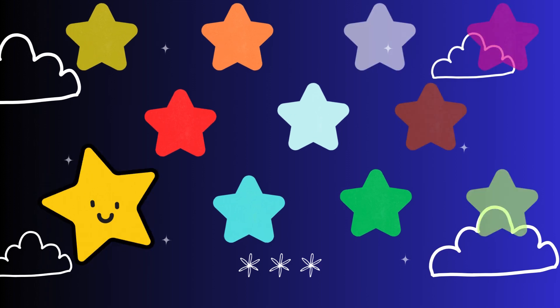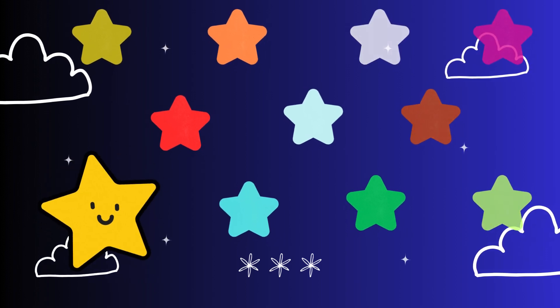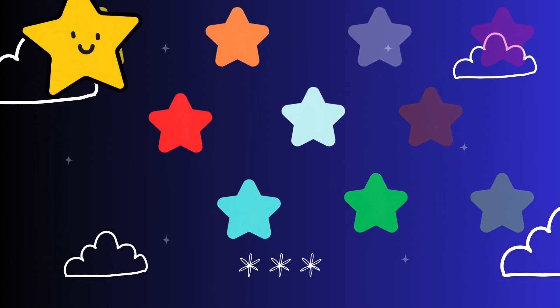Look up at the sky. A magical path of glowing stars is floating above us. But these aren't just ordinary stars — they hold a special pattern. Every time I jump to a new star, we'll add four. Let's count together.